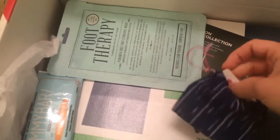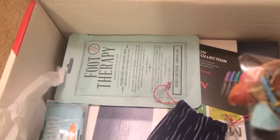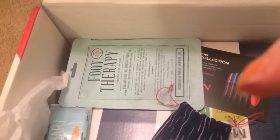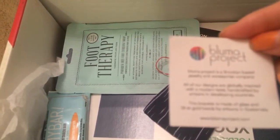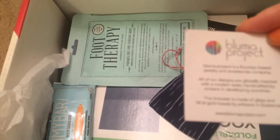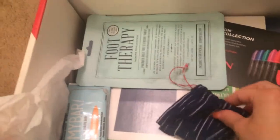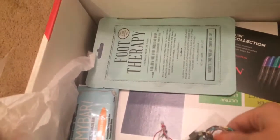Next up it looks like it's going to be some sort of bracelets — two little bracelets with little tassels hanging from them. It's the Blue My Project and it says all of their designs are globally inspired with a modern twist, handcrafted by artisans in developing countries. This bracelet is made of glass and 24-karat gold beads by artisans in Guatemala. The colors are great for summer!